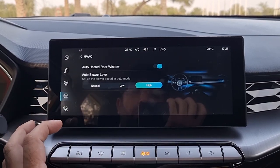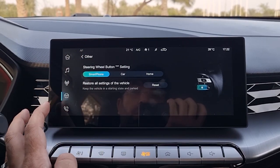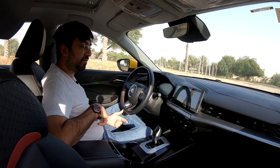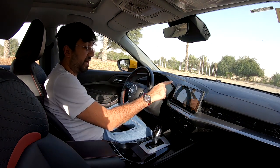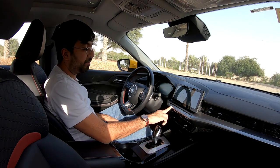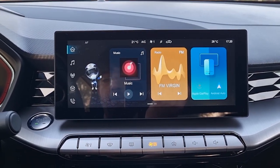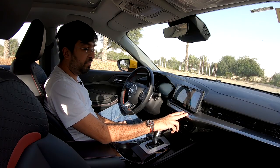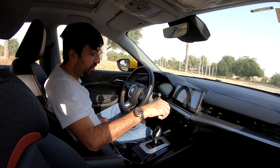Additional settings include AC configuration and customizable steering wheel buttons. A detailed video on how to use this infotainment system will be published separately. Quick-access buttons at the bottom of the screen cover AC and a home button, with volume plus/minus on the edges — though a physical knob would be more practical while driving.